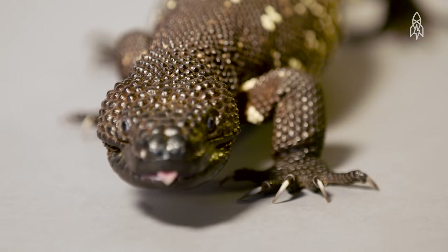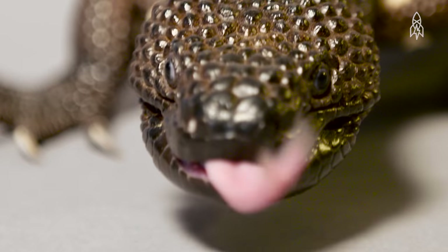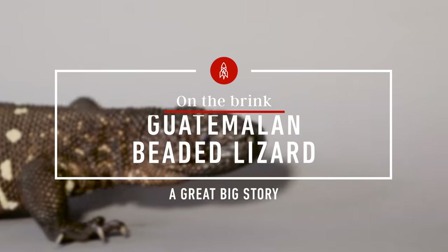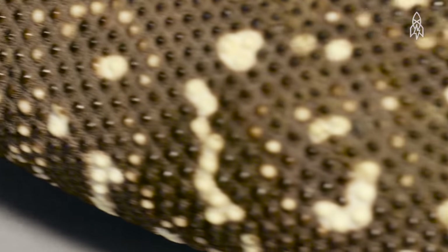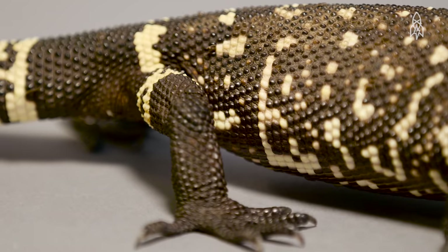This is the Guatemalan beaded lizard. Its bite can be deadly, but we're a larger threat to it than it is to us. There are less than 200 of these creatures left in the wild, making it one of the most endangered lizards in the world. Their beaded black skin is adorned with yellow spots and bands.